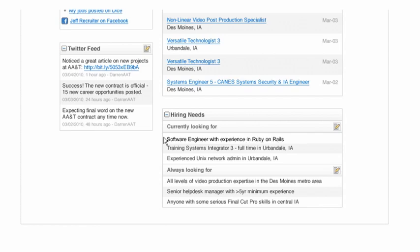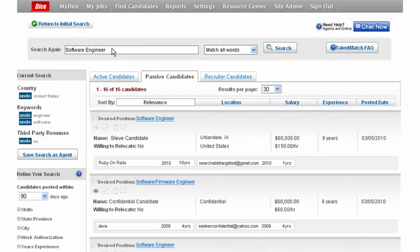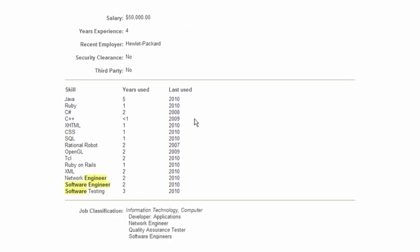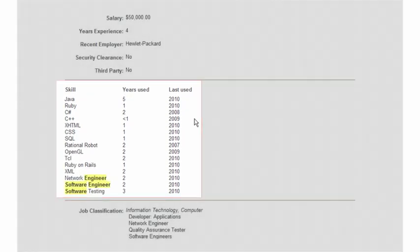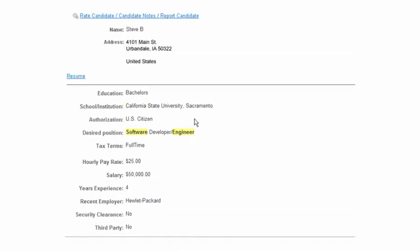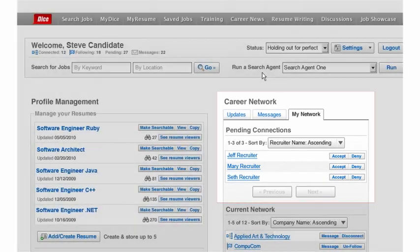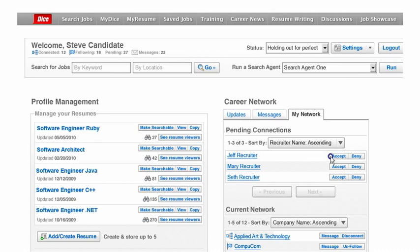Jeff can list his current and ongoing hiring needs for DICE Talent Network candidates to view. With the software engineer hiring need now listed on Jeff's profile, he shows how easy it is to add tech talent to his growing network. After a search for software engineering gurus on DICE, Jeff notices Steve may have the skills he needs. After taking a quick look at Steve's profile, Jeff notices that his skills match the requirements for the open position, and easily connects with Steve by adding him to his talent network. Each time a tech pro is invited, Jeff's request is sent to that candidate for their approval.